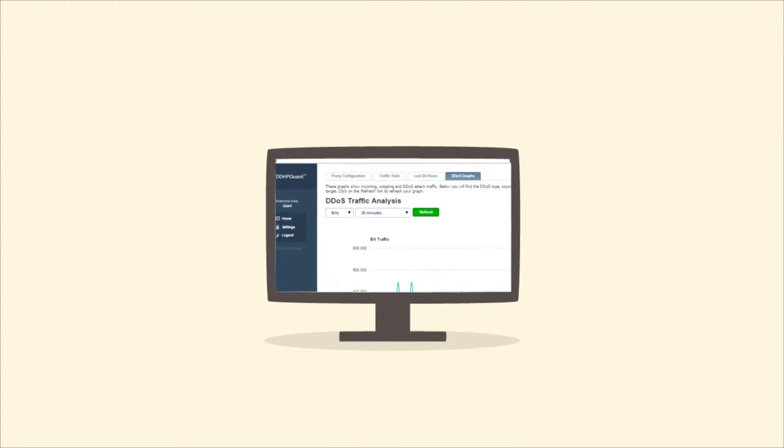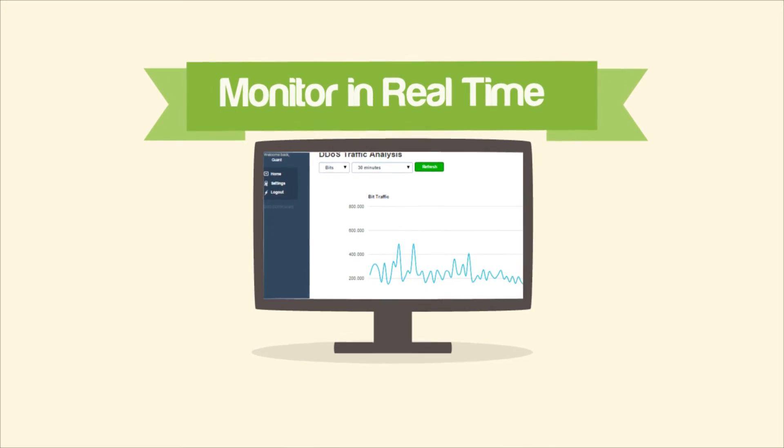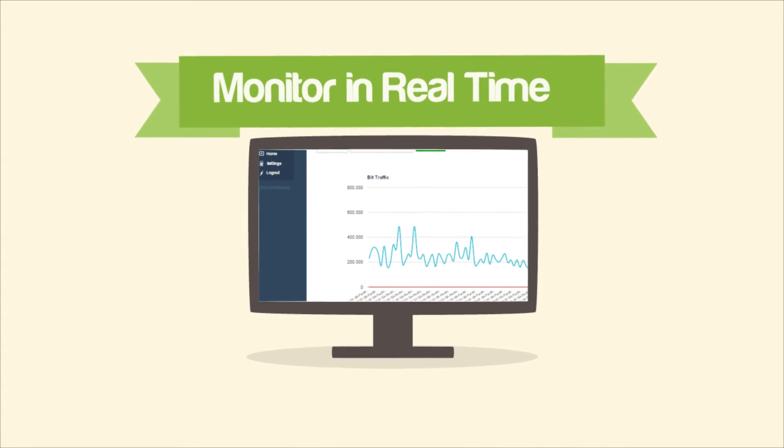All of our high-risk plans include real-time monitoring, and you can see DDoS attacks against your website from your monitoring and management panel.